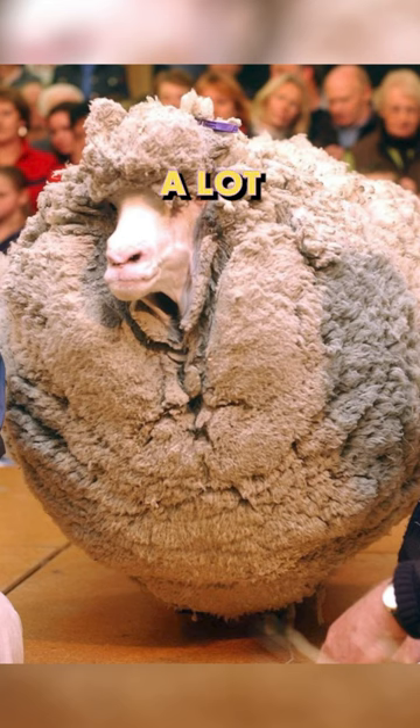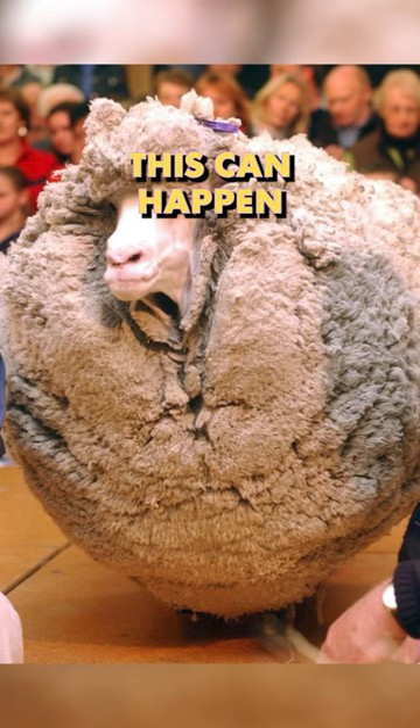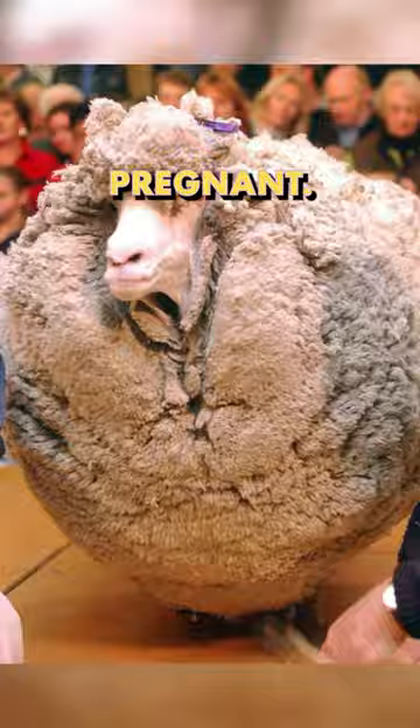What's even worse about it is, in a lot of these instances, this can happen when a sheep is heavily pregnant. So a prompt intervention is essential.